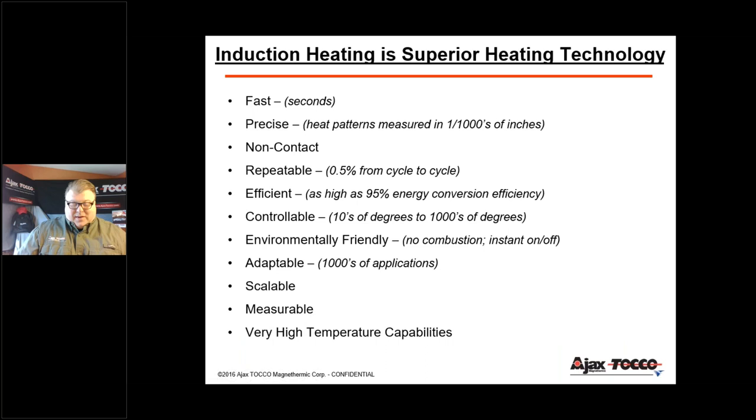Induction is superior technology, especially compared to flame, furnace, and resistive heating. It's super fast — going from room temperature to thousands of degrees in just a matter of seconds. It's extremely precise, very controllable, and very repeatable. Once we set parameters, we have full confidence in our equipment. It's extremely reliable and able to run thousands and thousands of cycles over and over again.